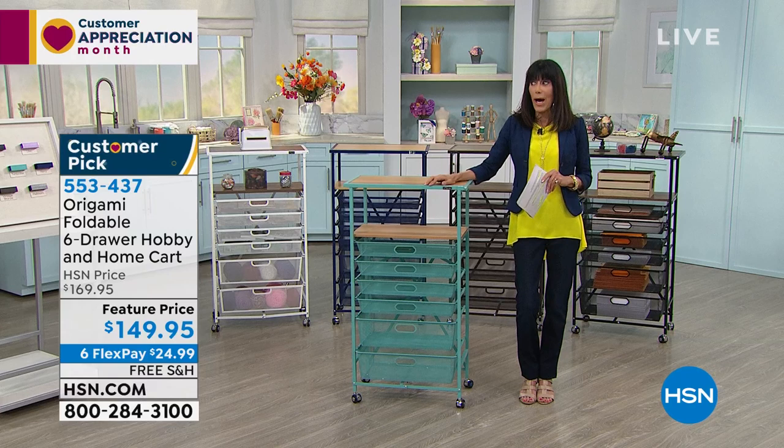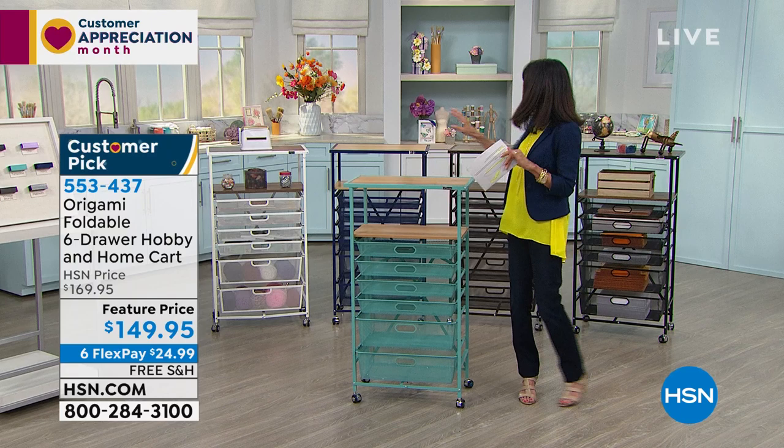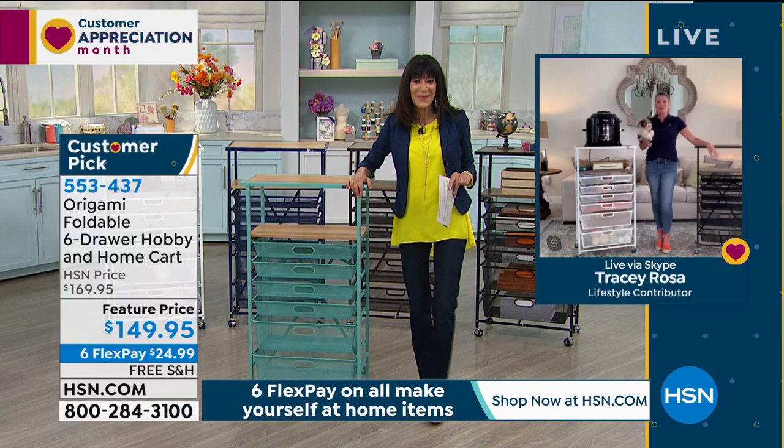We love that it's on six FlexPay. Tracy and I were chatting about this — free shipping and handling. We don't remember if we've ever presented this before with free shipping and handling, which makes it another incredible opportunity for everyone. Tracy is with us. Hi Tracy! I'm doing great, how are you?